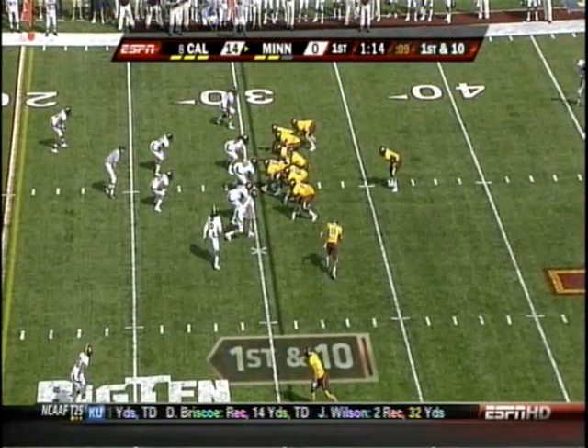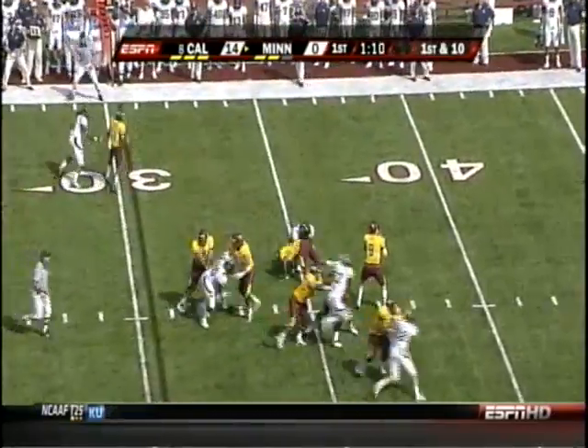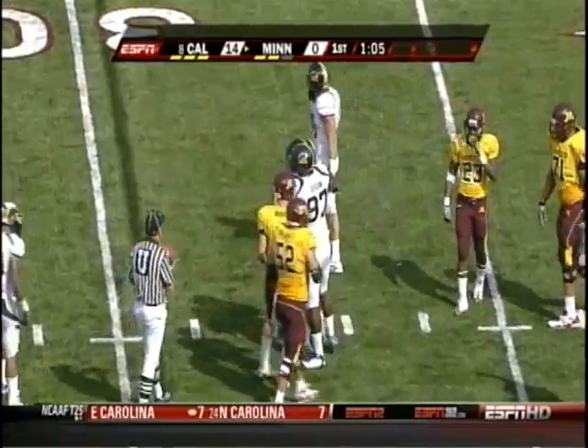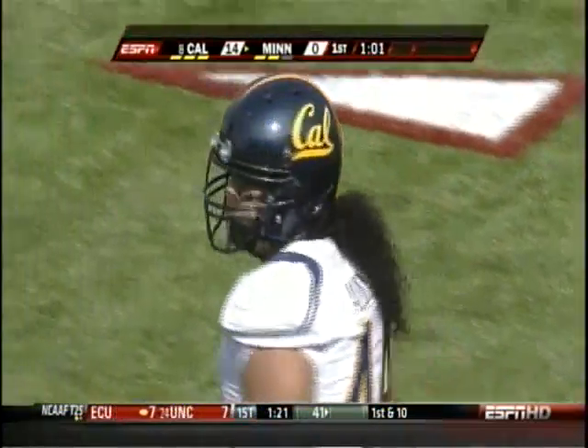He's on the sideline. Weber back to his familiar position of being under center here on first down. They bring Stoudemire in the backfield. Weber in trouble — Alu-Alu lassoes him down at the 33 for another play in the backfield by the senior defensive end.